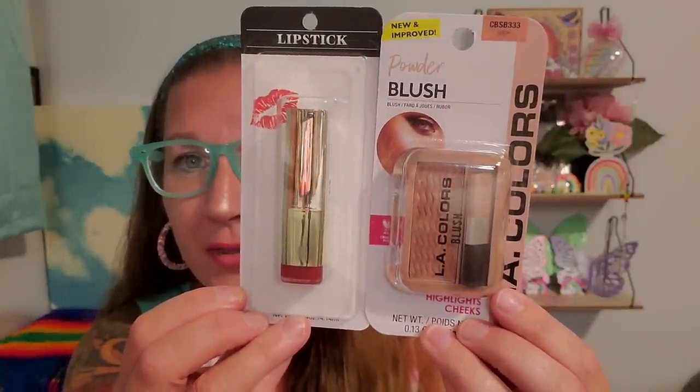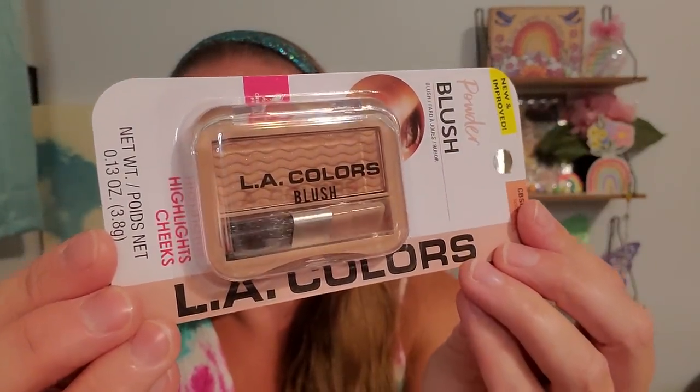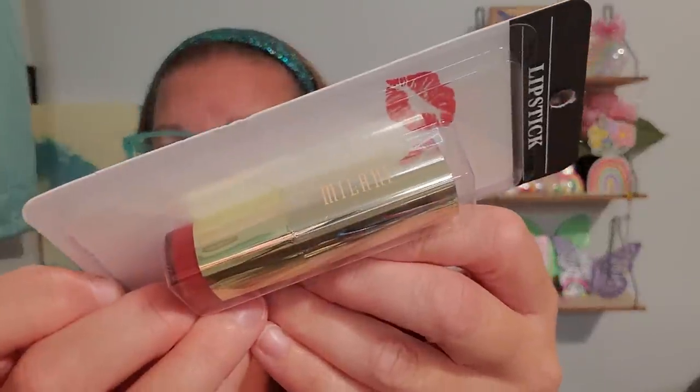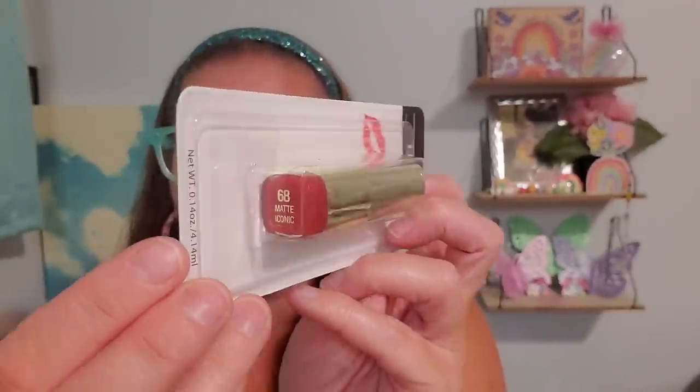I paired these two together. The LA Colors powder blush is so pretty — it has a little applicator brush right inside and it's called Spice Spice. Yes, let's spice it up — it highlights cheeks and has a little sparkle shimmer and shine. I wear highlighter every day and it makes me feel so fancy. Then this Milani lipstick — I love a good shade of red. It's number 68 matte, called Iconic Matte — a pretty fall color or date night color.